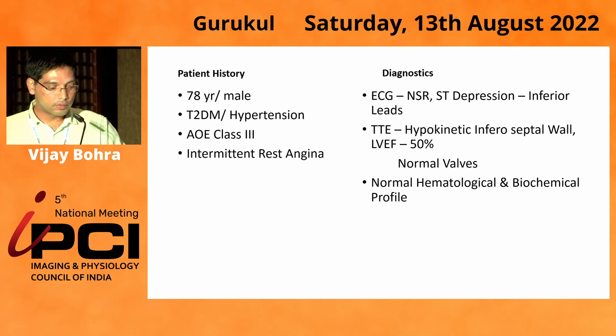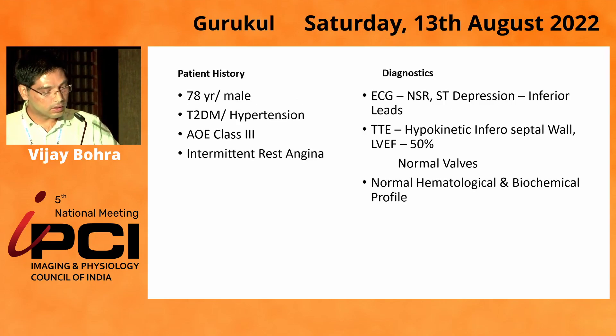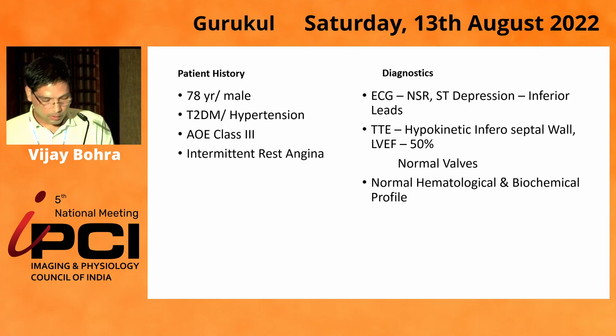My patient, a 78-year-old gentleman, diabetic hypertensive, presented with angina on exertion class 3. He had also had rest angina — you can call it unstable angina. ECG showed ST depression in the inferior leads. Echocardiography revealed hypokinetic inferior inferoceptal wall with near-normal LV function and normal valves. His hematological and biochemical profile was normal. Serum creatinine was around 1.2 mg per deciliter.